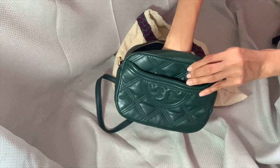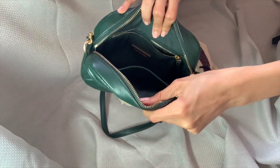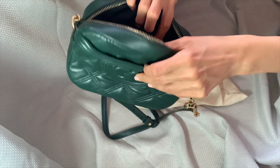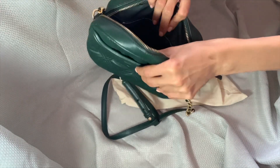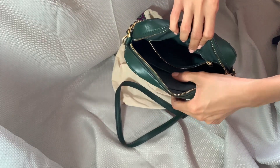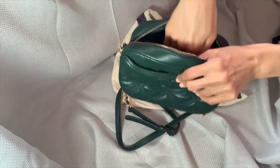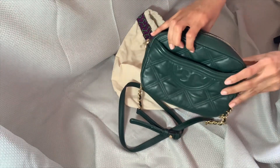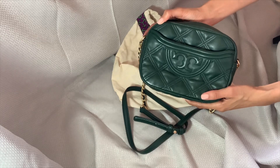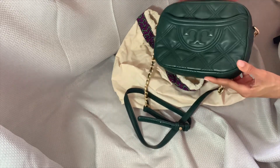I spent about $260 on this bag in 2021. It has two pockets inside — one zipped and one non-zipped on either side. I don't have an issue with storage on this bag. The material is very soft and very sturdy, and I think it's very beautiful.